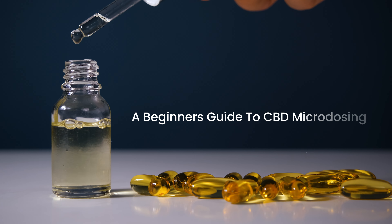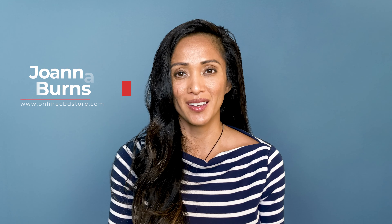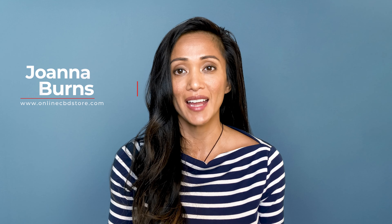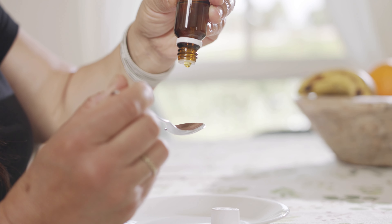A beginner's guide to CBD microdosing. CBD dosing is an individual endeavor based on a variety of factors, ranging from tolerance all the way to the potency of the product in question. It becomes an extremely individualized undertaking.